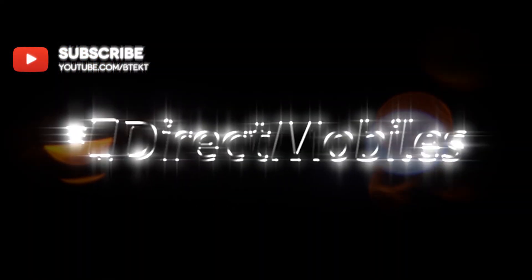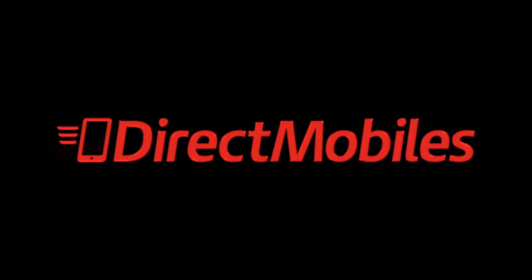Welcome to BTEC, this is David. We're sponsored by Direct Mobiles — make sure you check out their deals at directmobiles.co.uk.